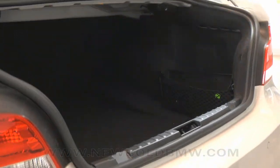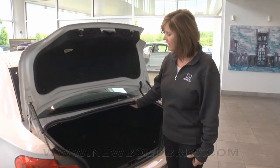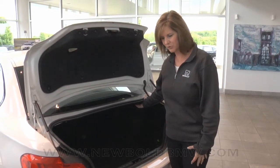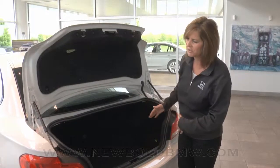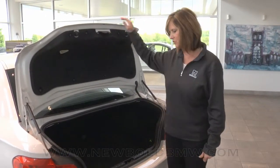Now I want to show you the trunk. It's pretty roomy for a coupe. It's also got split folding seats here in case you had extra storage every once in a while — split folding in case you needed one passenger in the back and just needed half of the storage. That's a nice feature to have.